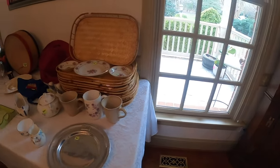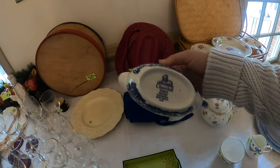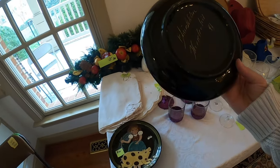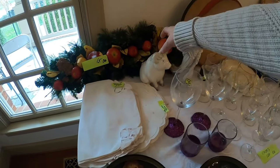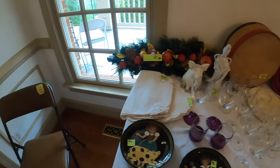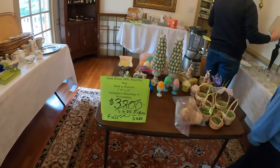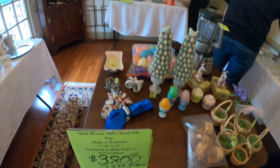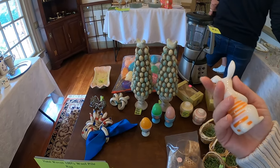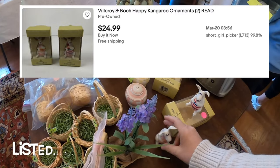All right, Sunday estate sales — we just got started at this Churchill sale. Those are kind of interesting. I've got the little piggy — oh, it's a piggy bank! The piggy is a piggy bank. Okay, I'm gonna head this way. I've got clocks we'll look at. I think we'll take these little Easter guys, and maybe those too.